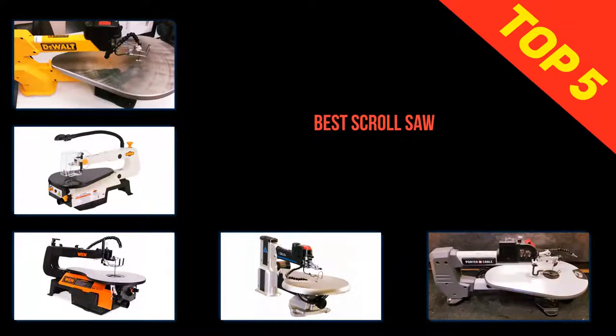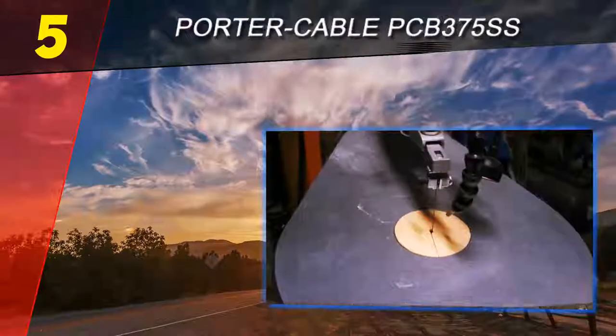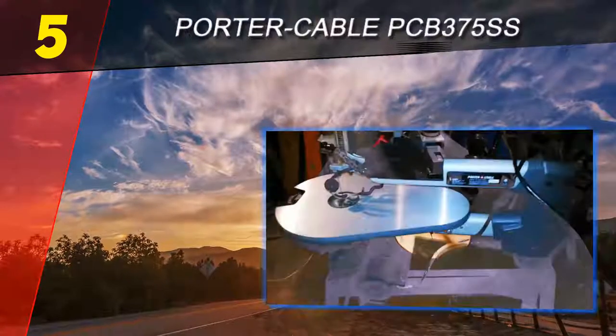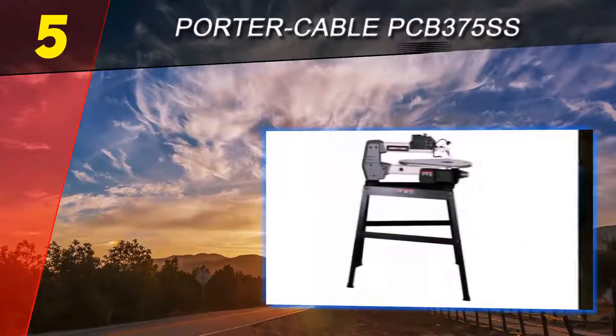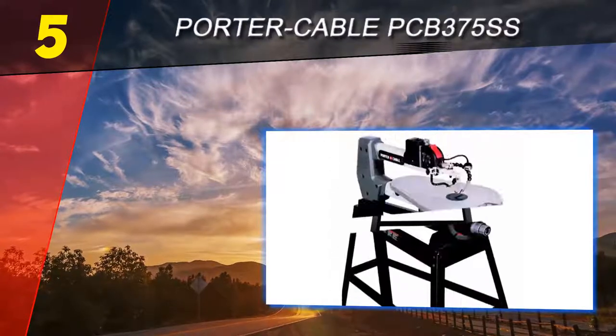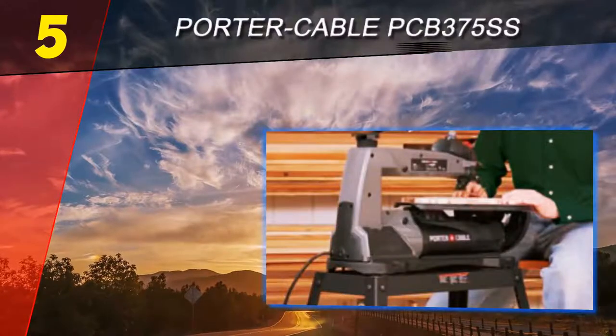Here we present the top 5 best scroll saws. Starting our list at number 5 is the Porter Cable PCB 375 SS. This saw rounds out the bottom of our list and is not the best option for serious woodworkers. If you are looking for a saw that will make regular precision cuts, it is better to look at the saws which rank higher on our list.